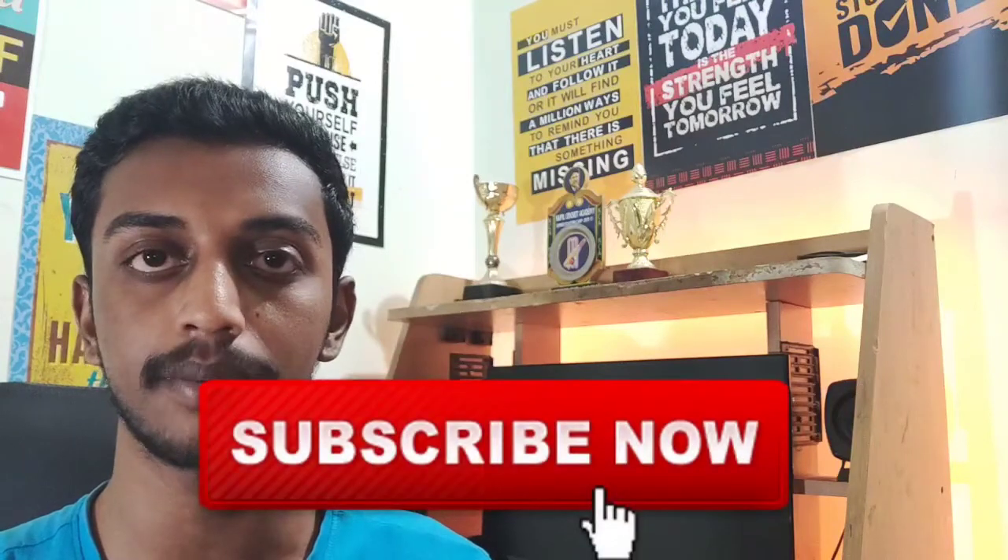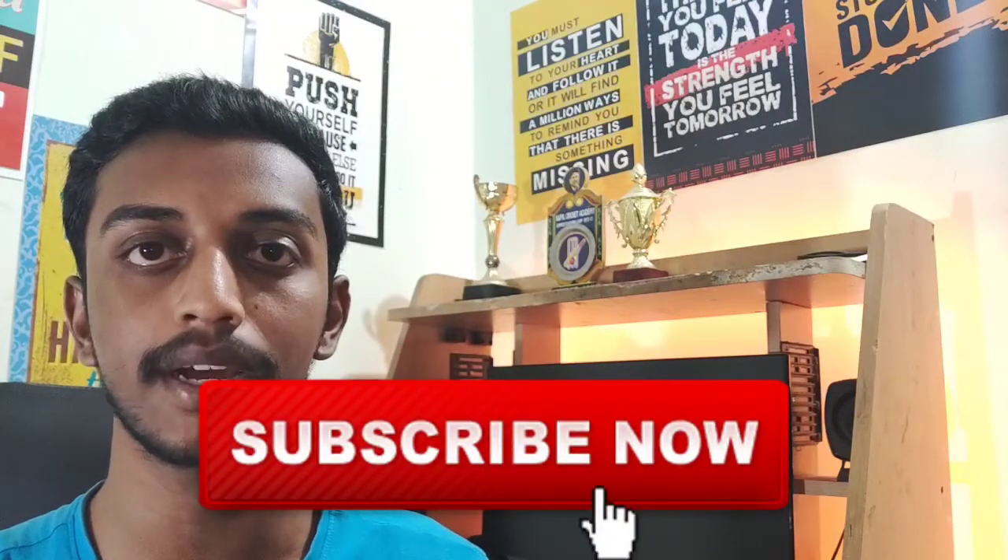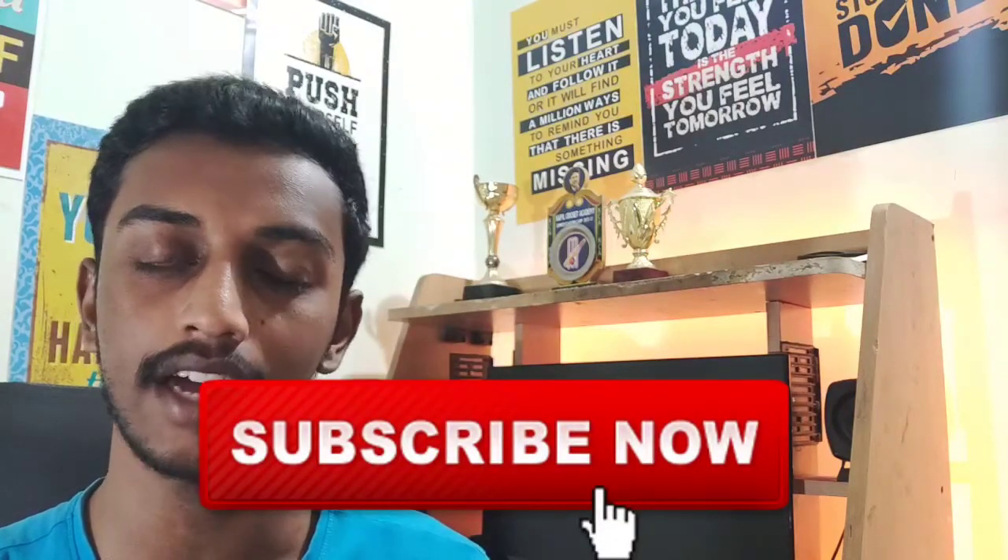So if you want to watch the video, subscribe to this channel. Click on the subscribe button and press the bell icon. So let's get into the video.